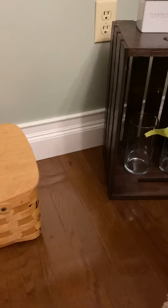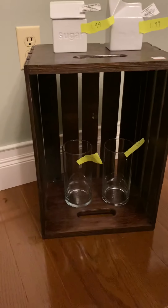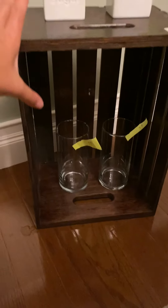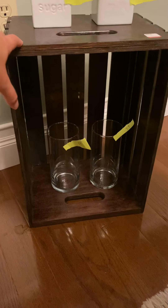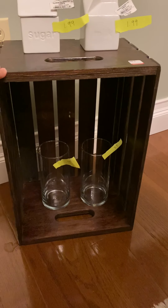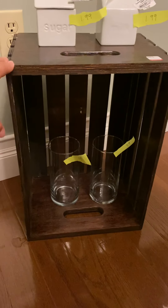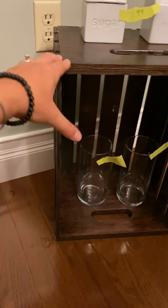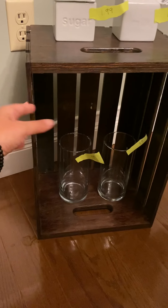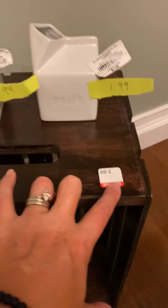My daughter found this — she knows I love crates. But this one I fell in love with, especially because we just stained a lot of our wood fence, deck, and garbage bin area in this exact same color. I couldn't believe she found this, and this one was only $3.99.